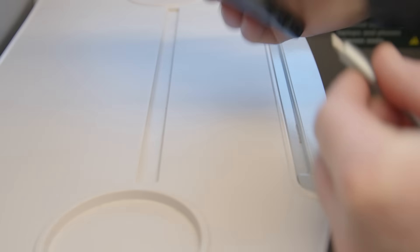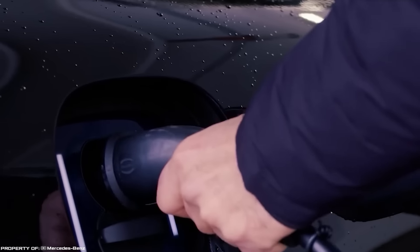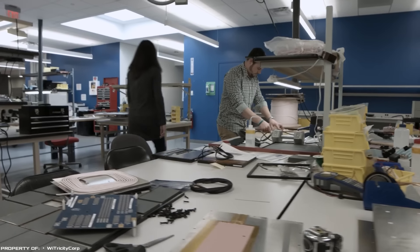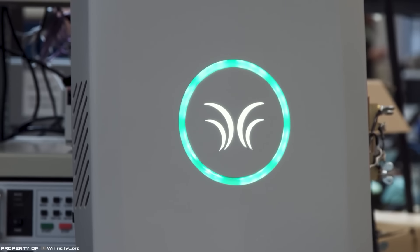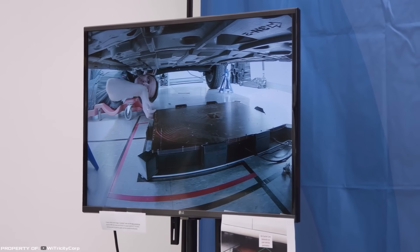WiTricity. The most annoying problem with smartphones is the need for regular charging with a cable. Owners of electric cars face a similar problem when they need to refuel their vehicle. However, in the near future everything may change drastically — WiTricity has announced a partnership with General Motors to test the latest wireless charging system for electric vehicles.